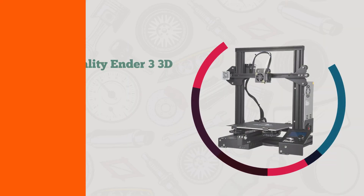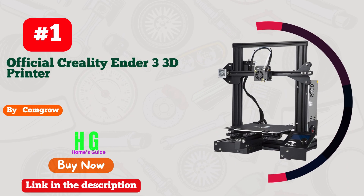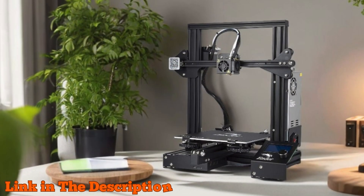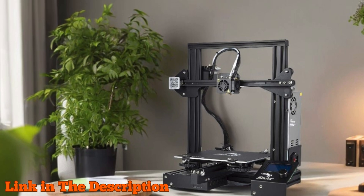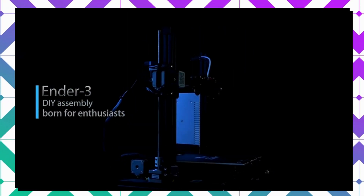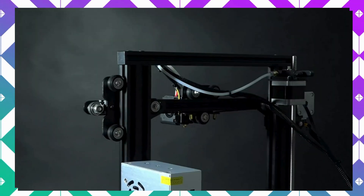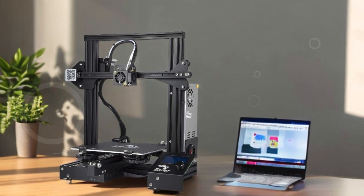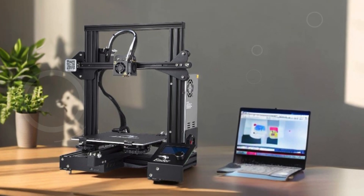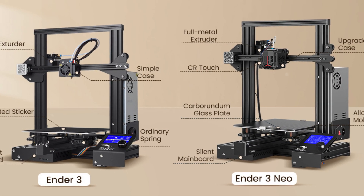Number one: the Comgrow Official Creality Ender 3 3D printer is the perfect choice for both beginners and seasoned makers looking to dive into the world of 3D printing. This fully open-source printer features a convenient resume printing function, ensuring you can continue your projects even after unexpected power outages. With a generous printing size of 8.66 by 8.66 by 9.84 inches, it's great for a wide range of applications, and requires only about two hours to assemble.